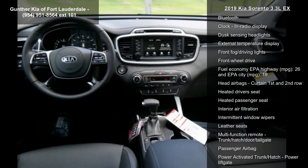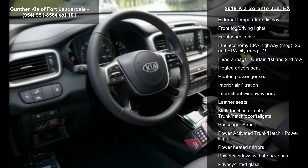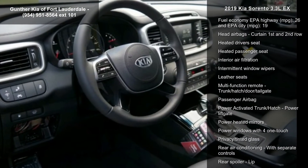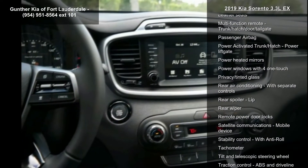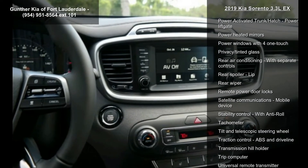4-wheel ABS brakes, 8-way power adjustable driver's seat, adaptive cruise control, air conditioning with dual zone climate control, audio controls on steering wheel, and automatic transmission.